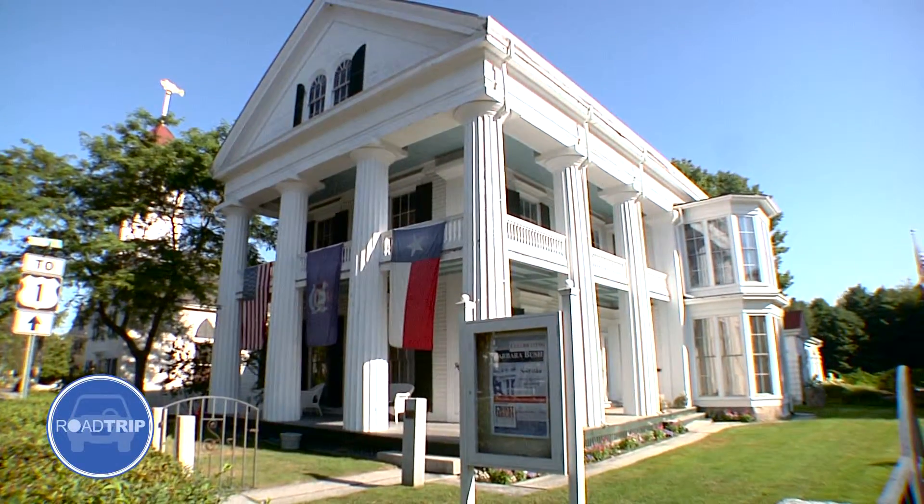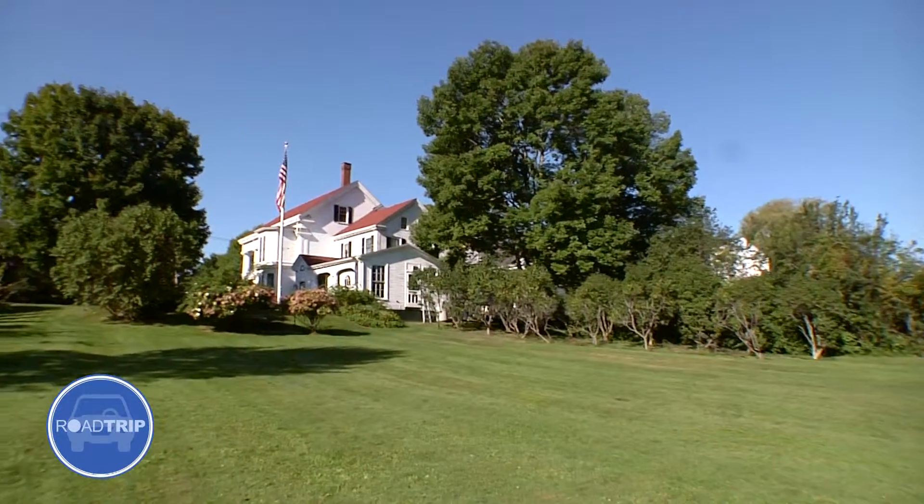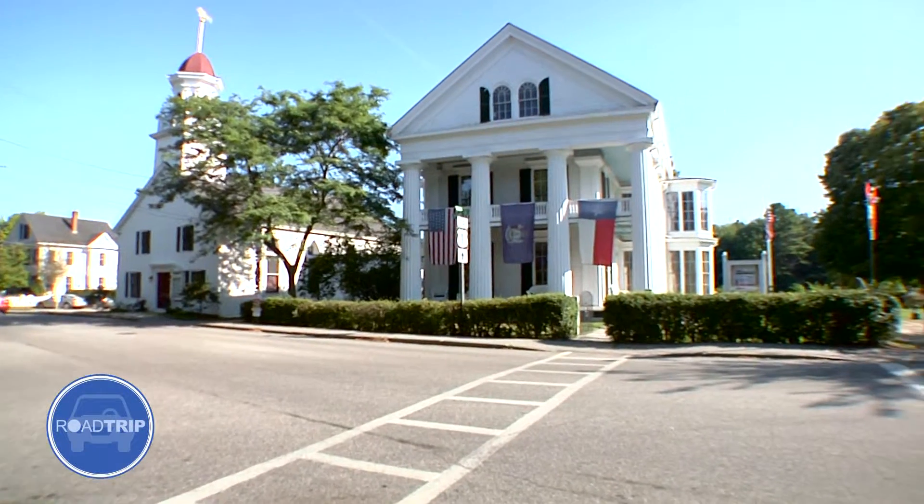Our mission really is to protect and preserve the history of Kennebunkport, either through the many properties that we own or through our extensive archive. This building is White Columns — this is really the flagship of the Kennebunkport Historical Society, in that its location is really central to Dock Square.